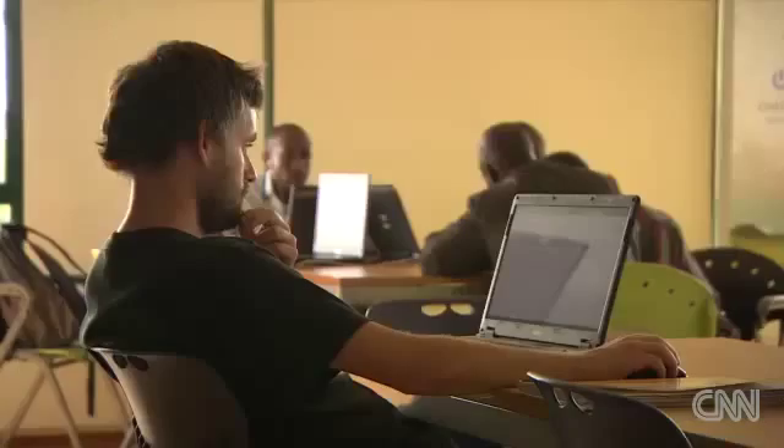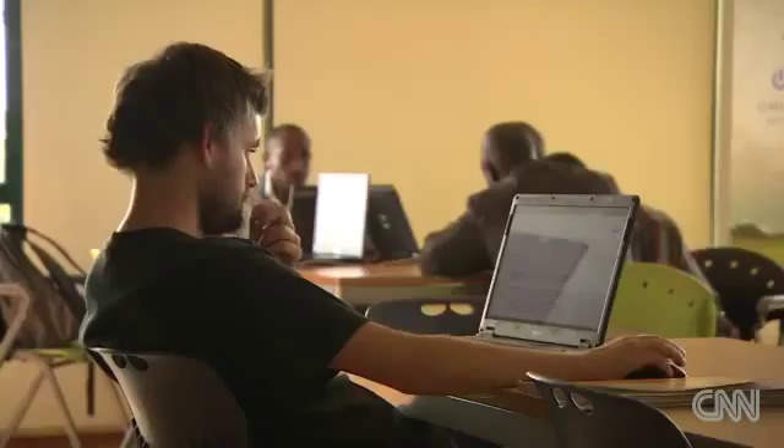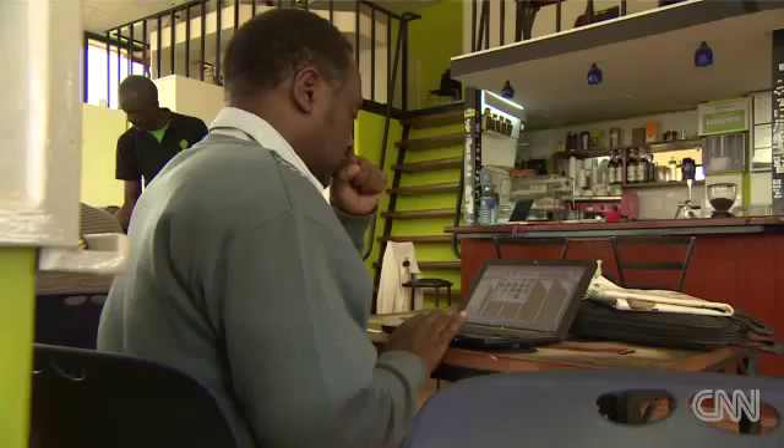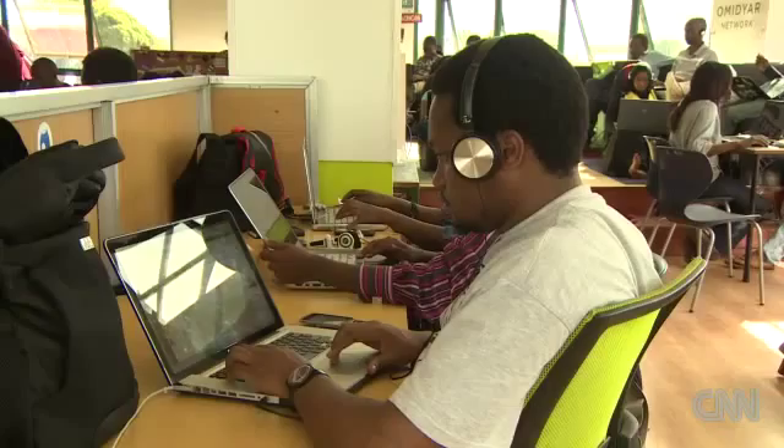The iHub or Innovation Hub is an open space for Kenya's web and mobile phone programmers and young entrepreneurs. Membership is open to just about anyone in the tech field and it's free. To get more insight into this techies retreat, I'm meeting with its manager, Tosh Juma.